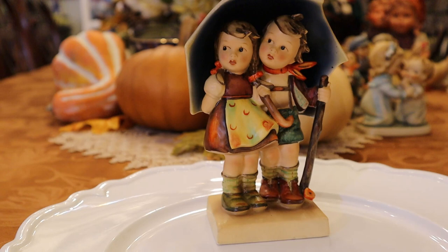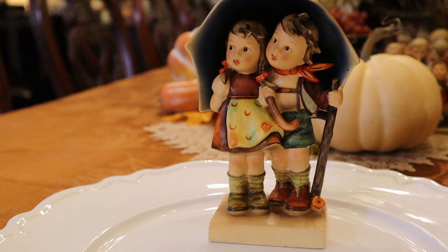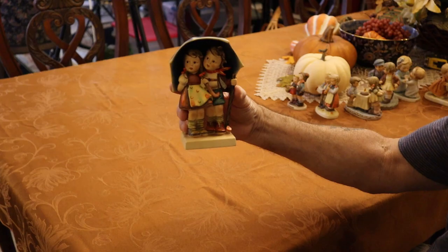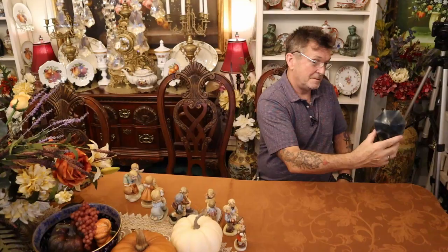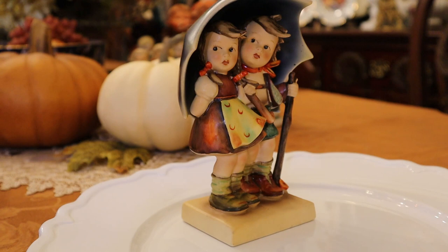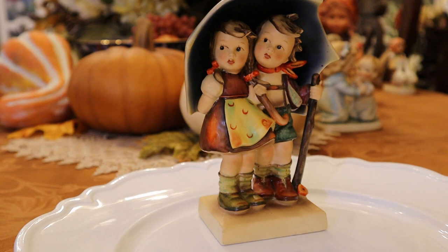The other reason is this is from the 40s. It's marked here and it says U.S. Zone, Germany. So it's right after the war, when they were allowed to make these again and start rebuilding their life. Super, super good. When you get up into multiple characters and these sizes, they start to get pricey — no doubt about it. But you can check your book, your catalog, keep them up to date for a little bit of money, and you can keep track of your investment.